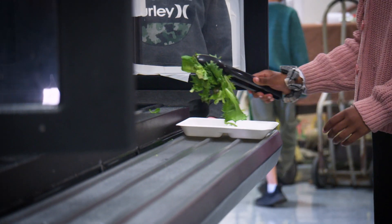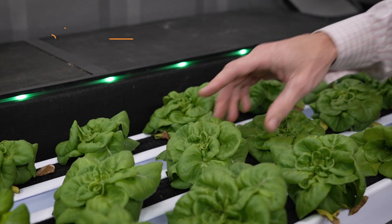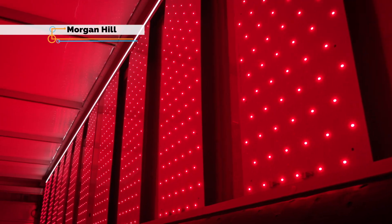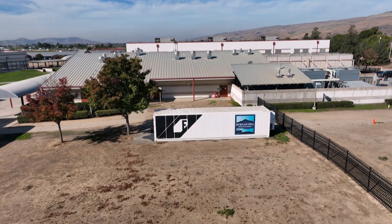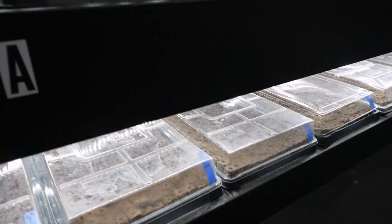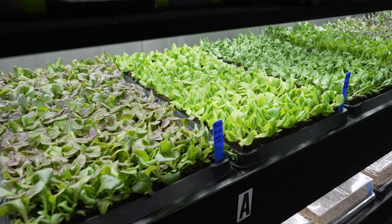Providing students with real fresh-grown nutrient-dense produce is pivotal to the learning. Michael Jockner admits it's a very unusual way to farm, but says that technology and this shipping container are key to meeting the green salad lettuce needs for students in the Morgan Hill Unified School District.